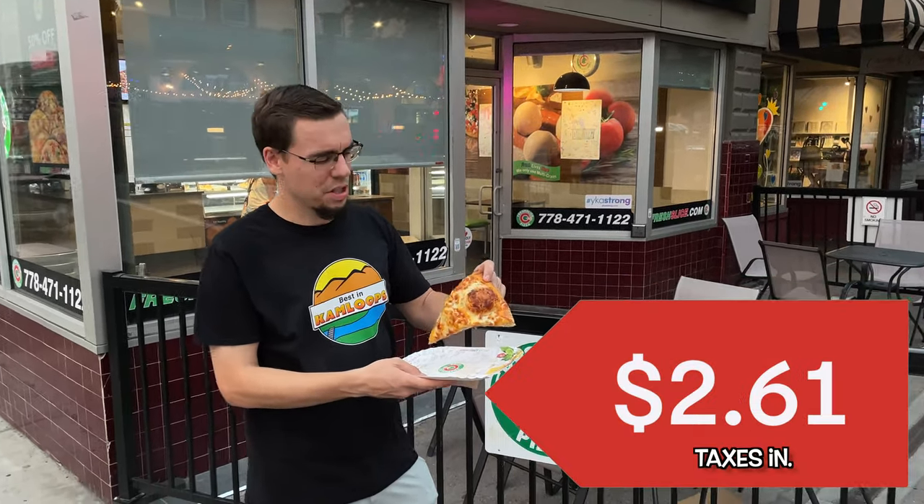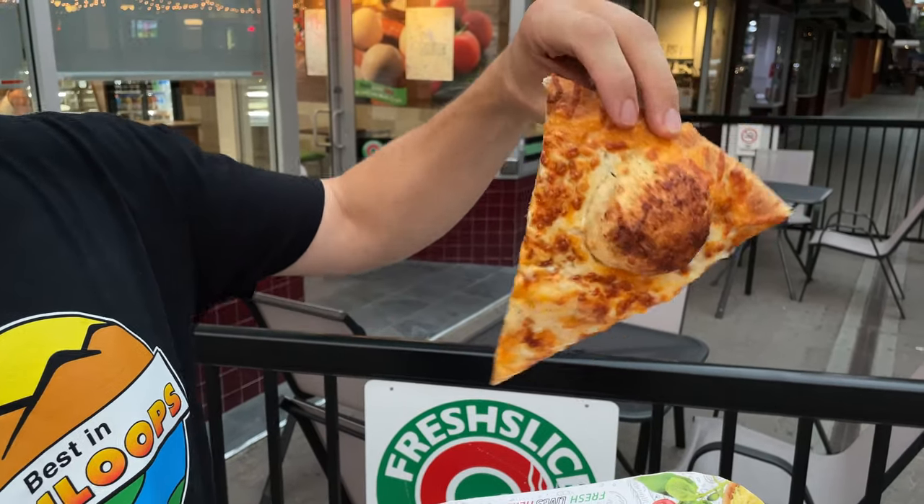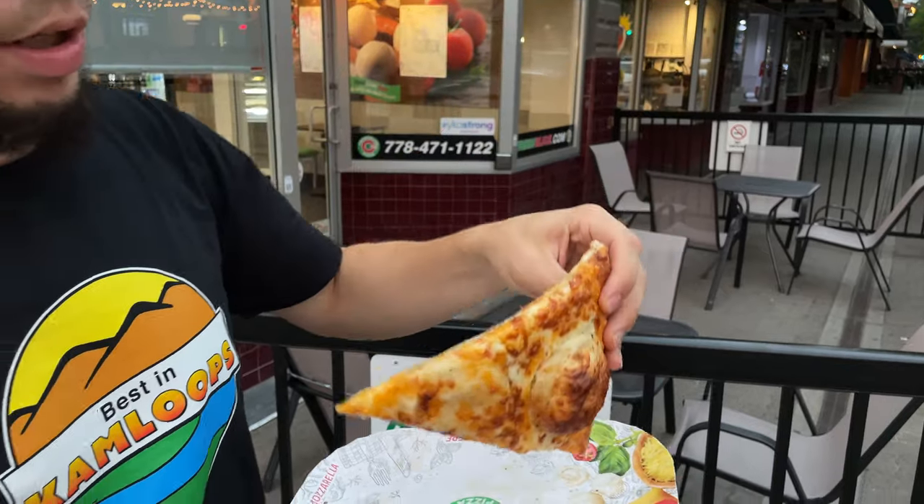This thing was $2.61. There's a little bit of flop here and a giant bubble, which is pretty awesome, and the undercarriage looks pretty good. Let's give it a try.